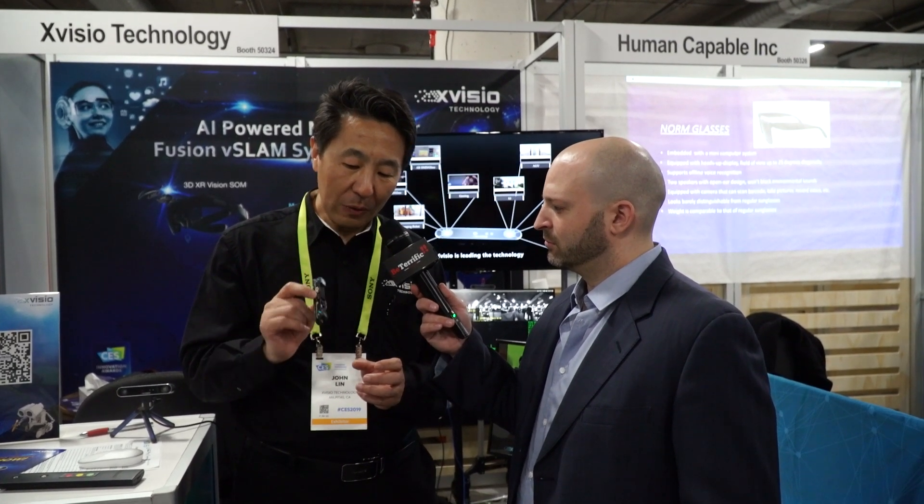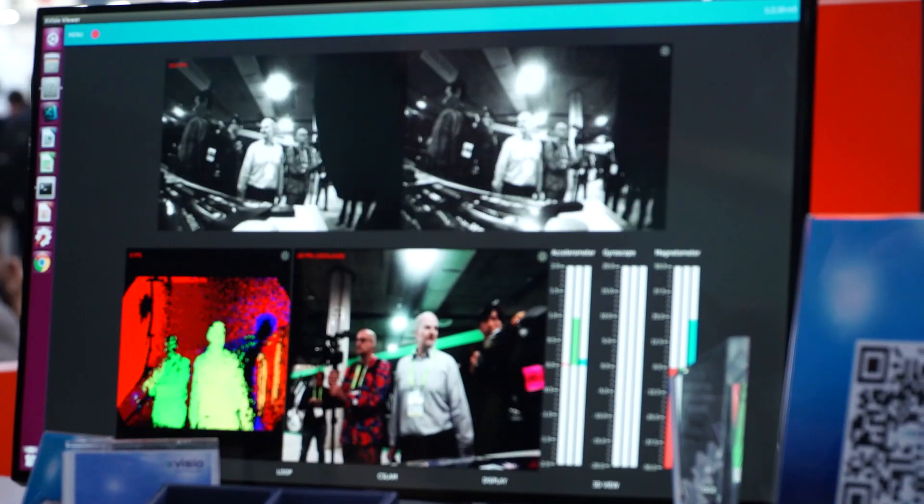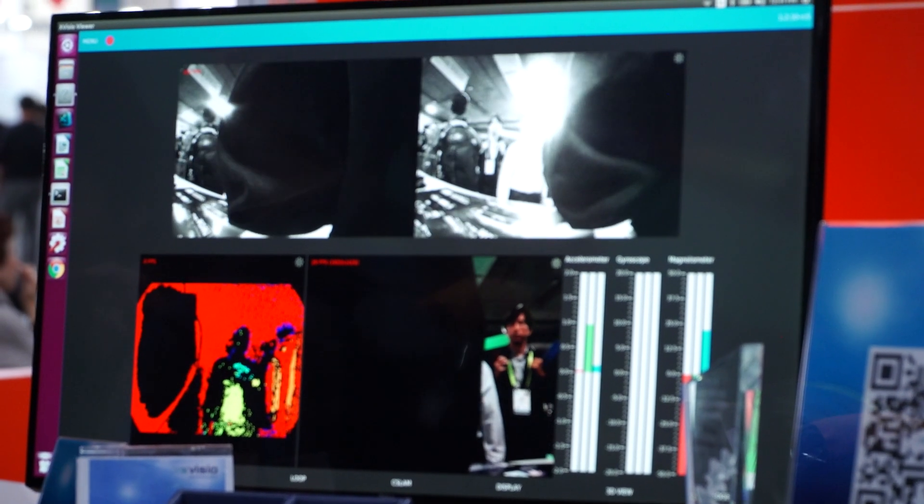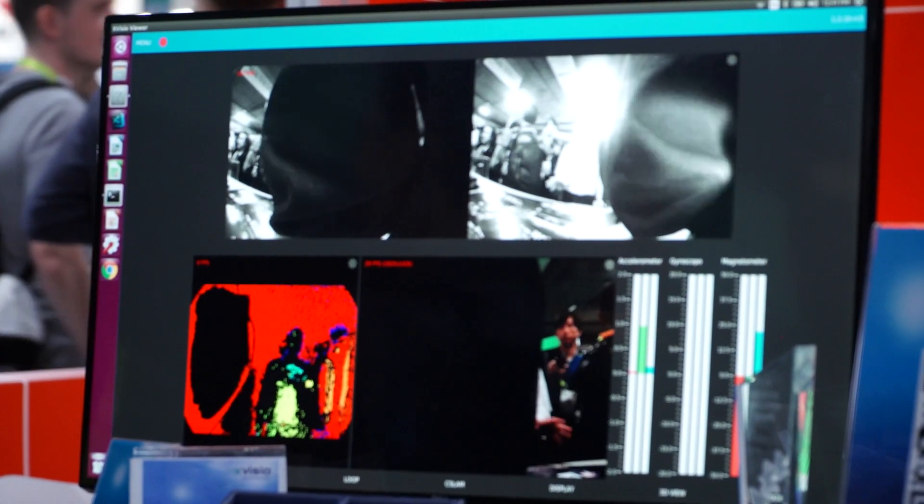What we do is run all the algorithms and put all the algorithms and different sensors on such a tiny module, which can help the system to localize itself and also do route planning, collision avoidance, 3D mapping, plane detection — all those features. We integrate everything on such a tiny module and it consumes less than three watts.